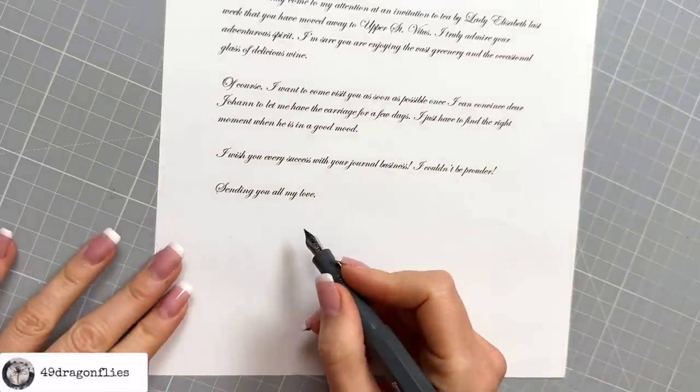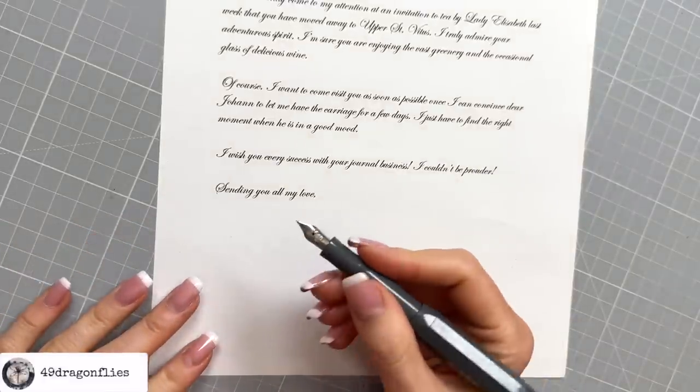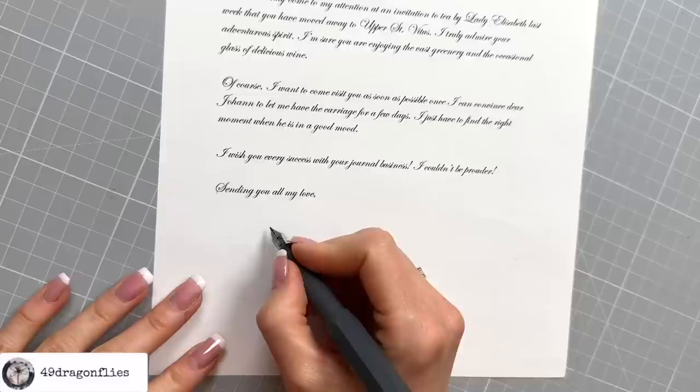Obviously I should be using a quill or a calligraphy pen, but I'm just going to use my fountain pen. Her name was Maria.